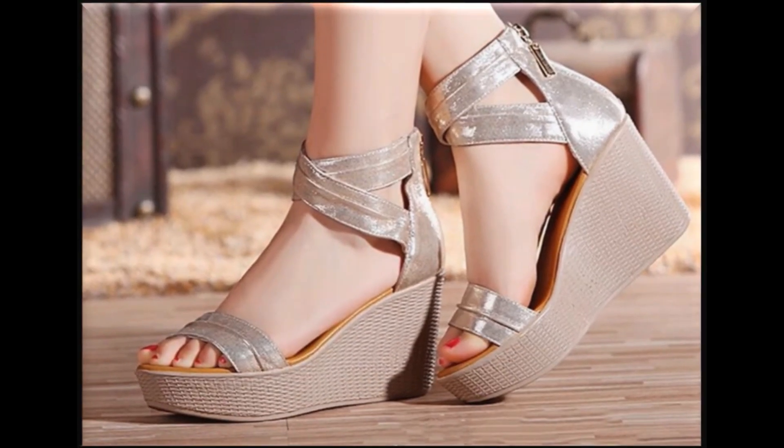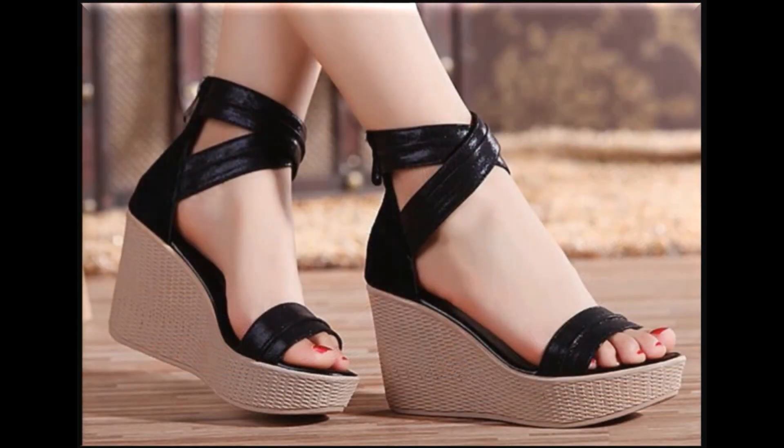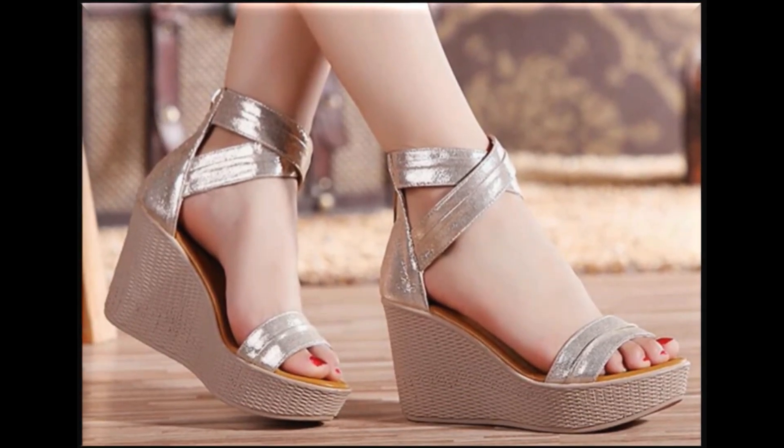So this collection that you are watching — this is all footwear that starts with $15 and its price goes up to $25.